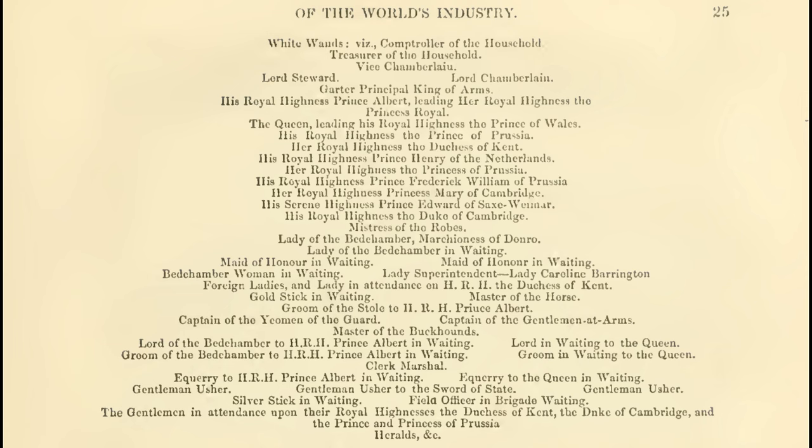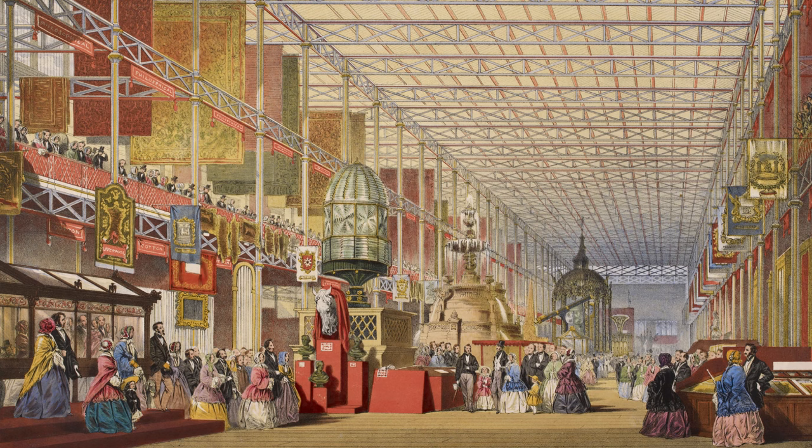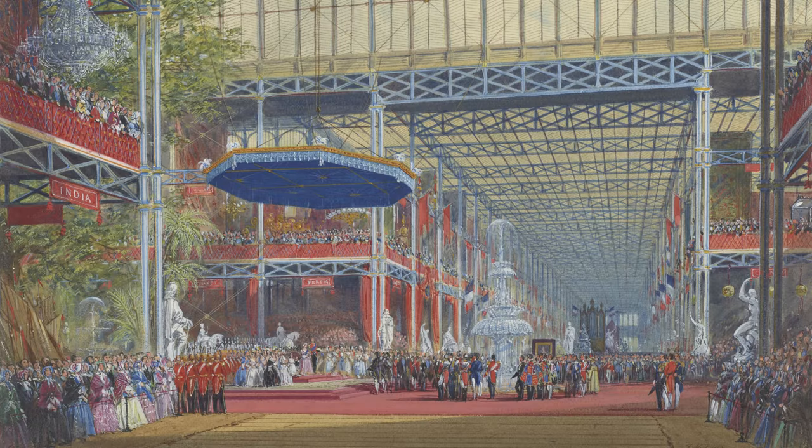Then came the royal family, starting with Queen Victoria, Prince Albert, and their children, followed by other members of the royal household. The procession set out west along the north side of the western nave, round the model of Liverpool Docks, underneath the Willis organ, which is now at Winchester Cathedral. Each organ was called into service as the royal party passed.